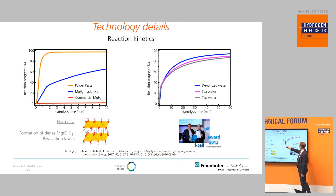Power Paste can react with any kind of water — you can use deionized water, ordinary tap water, or even sea water. The science behind this, as mentioned before, won us the F Cell Award and has been published in a scientific journal.